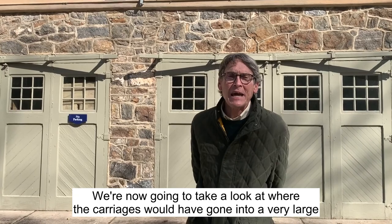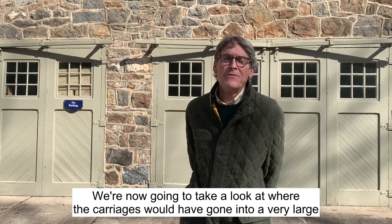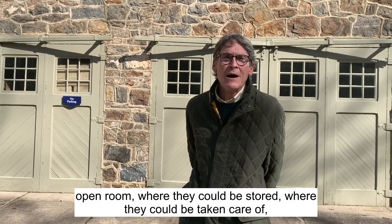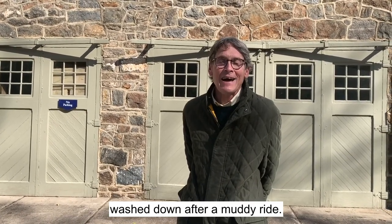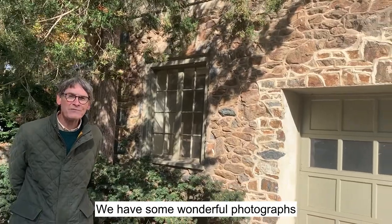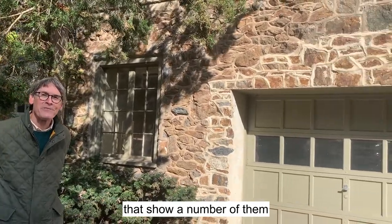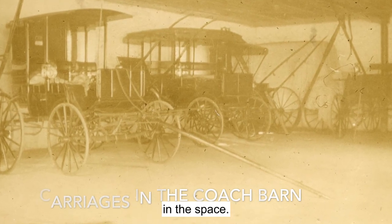We're now going to take a look at where the carriages would have gone into a very large open room where they could be stored, where they could be taken care of, washed down after a muddy ride. Behind me is the large room where the carriages would have been stored. We have some wonderful photographs that show a number of them lined up next to each other in the space.